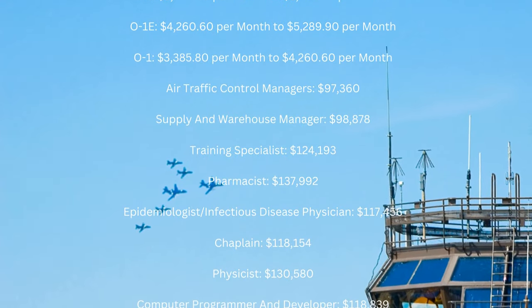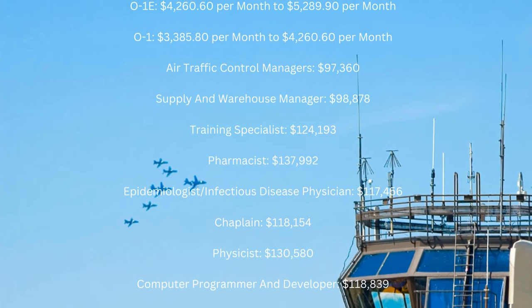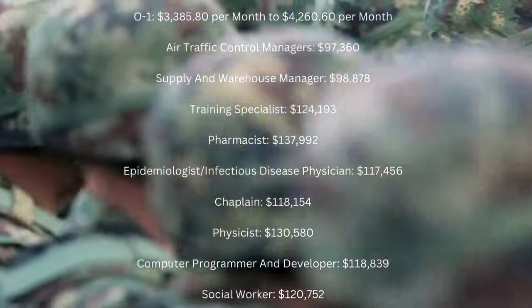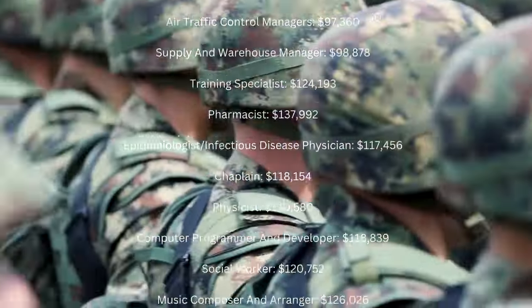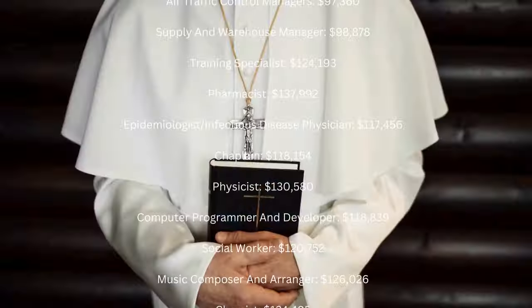Air Traffic Control Managers: $97,360 a year. Supply and Warehouse Manager: $98,878 a year. Training Specialist: $124,193 a year. Pharmacist: $137,992 a year.